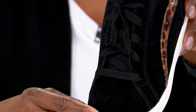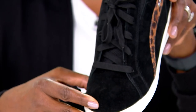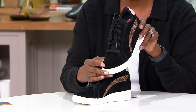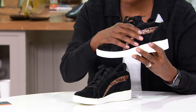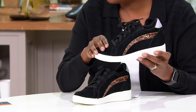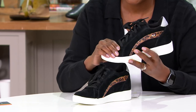This lace-up style is available in medium and wide widths. Medium runs 5 through 10, whole and half sizes, plus 11 and 12. Wide runs 6 through 10, whole and half sizes, and sizes 11 and 12. So this one services a lot of folks. All of these are beautiful suede and leathers — we do recommend you treat them when you get them home, but you can always spot clean as you go.